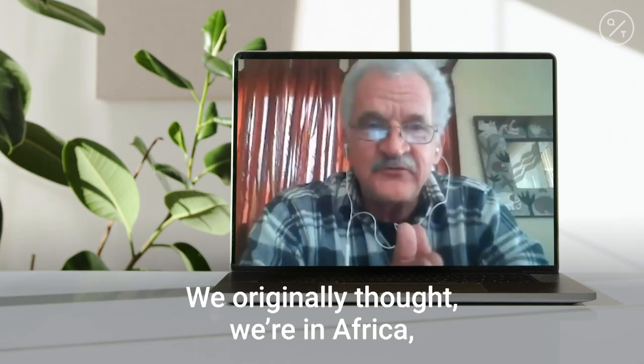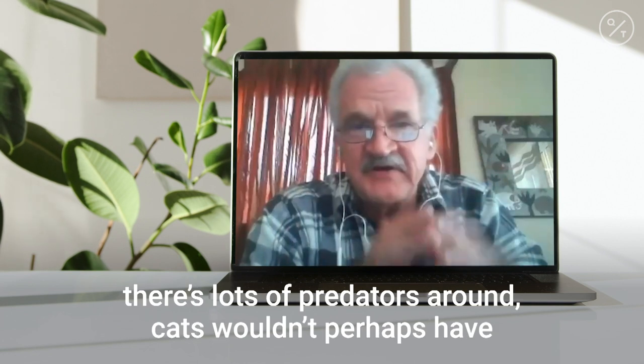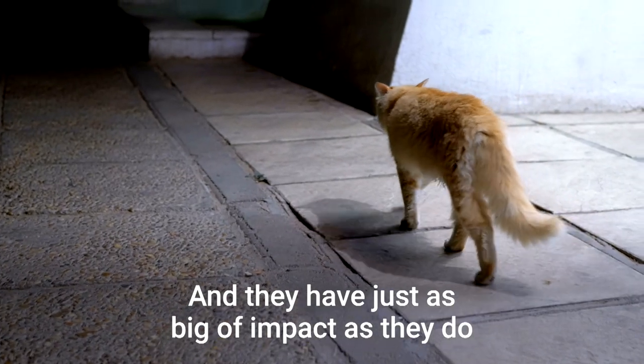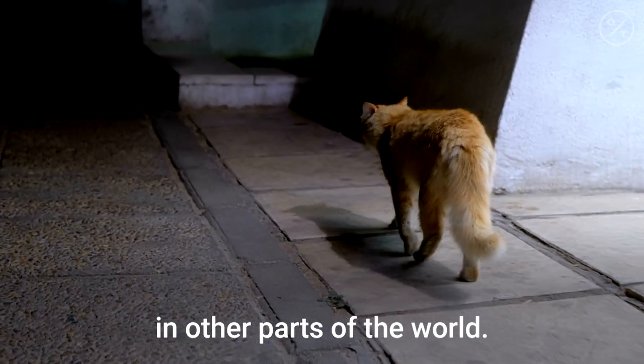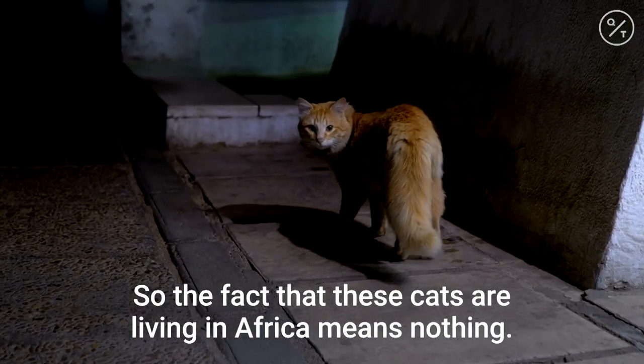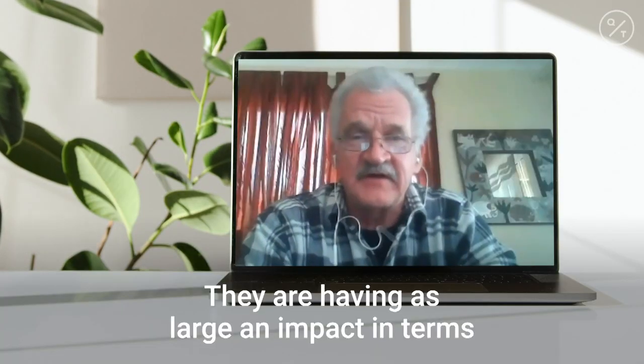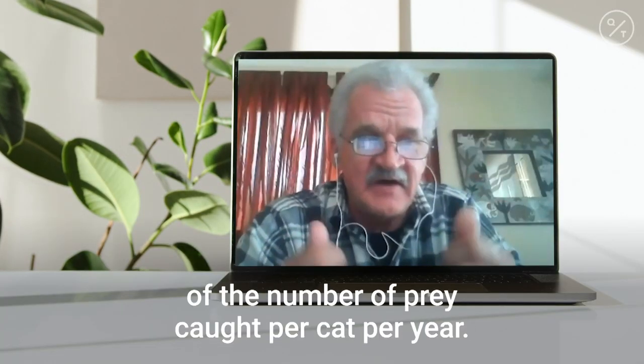We originally thought that, listen, we're in Africa, there are lots of predators around, so cats wouldn't perhaps have such a big impact. But they have just as big an impact as they do in other parts of the world. The fact that these cats are living in Africa means nothing — they are having as large an impact in terms of the number of prey caught per cat per year.